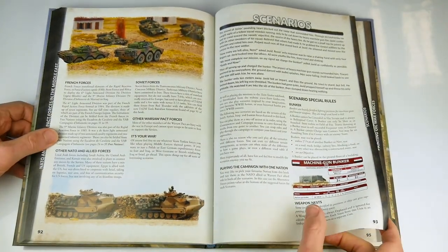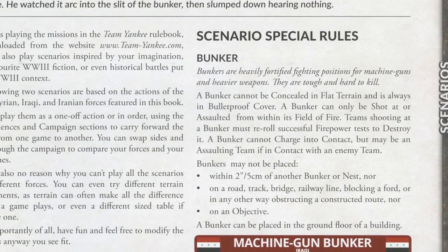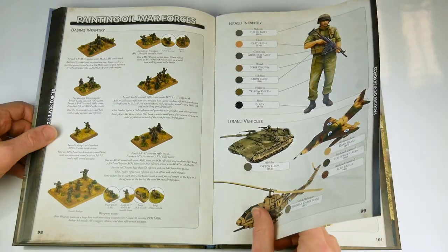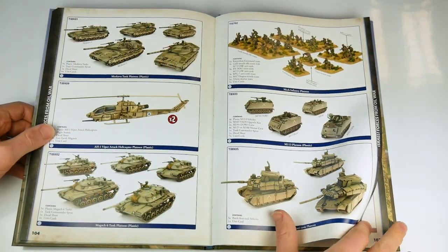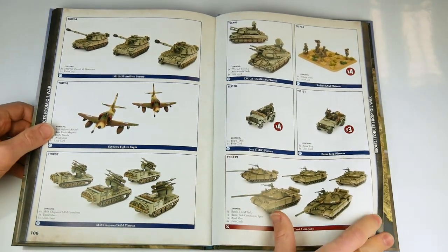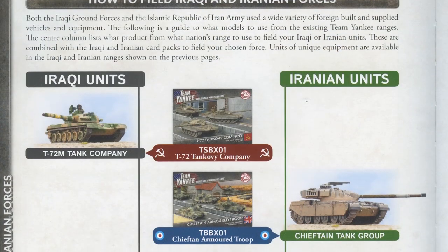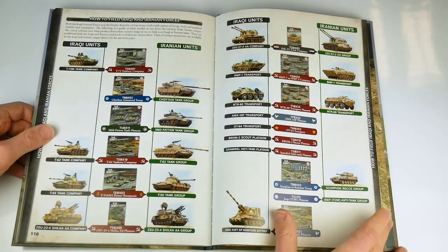There are two scenarios outlined in the book, and rules for engaging and defending from bunkers. As always, there are some useful painting guides for the various forces outlined, plus pages of army deals and photographs of painted and assembled miniatures from the range. Lastly, there is a nicely done guide to purchasing your forces, based upon those that are already available in the Team Yankee Miniatures range.